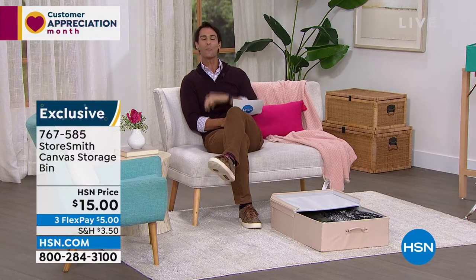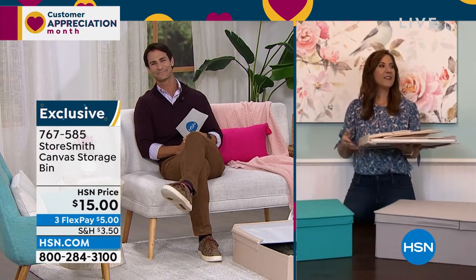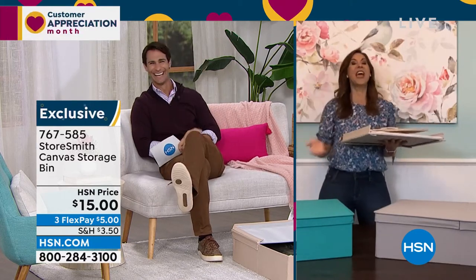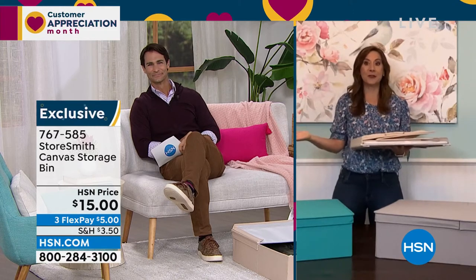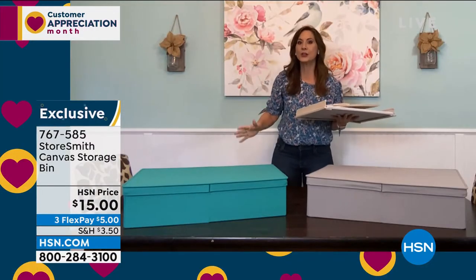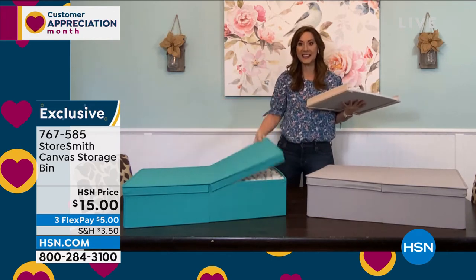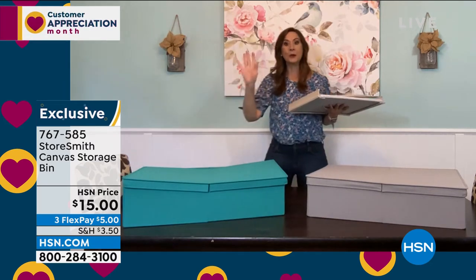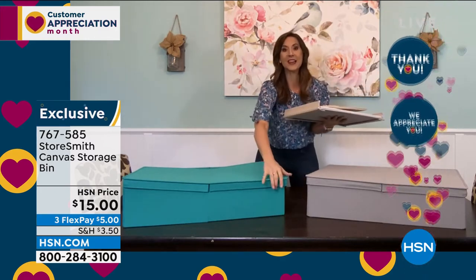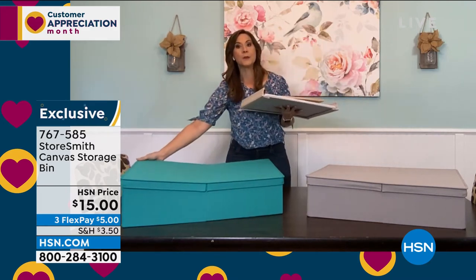Our guest today from Storesmith is Rebecca Wood, here the entire hour to help you find the right item and give you great ideas about organization. Good morning, Rebecca. And this canvas bin is a debut — we have never aired this before. It's got dual access on both sides, and it will hold 25 pounds. When you're not using it, this is all the space it's going to take up. One thing always rings true with Storesmith: we will never create another problem.